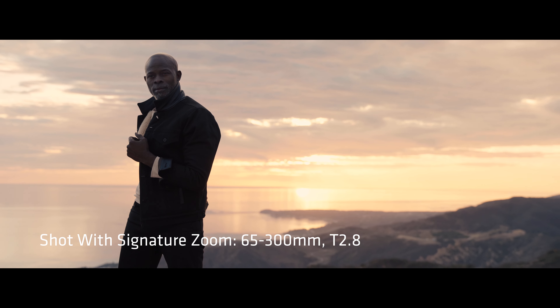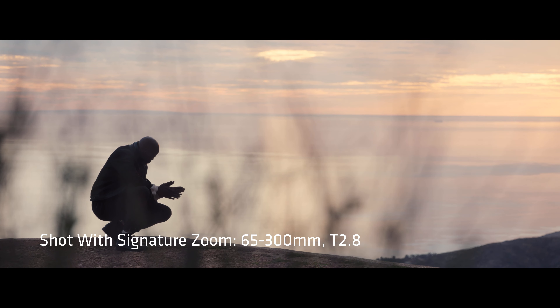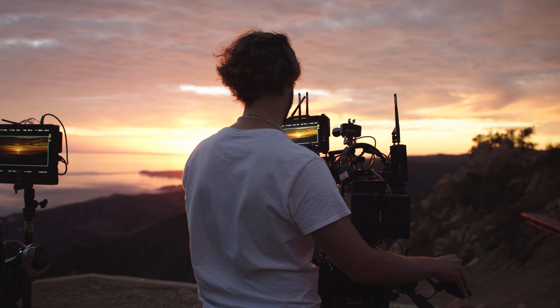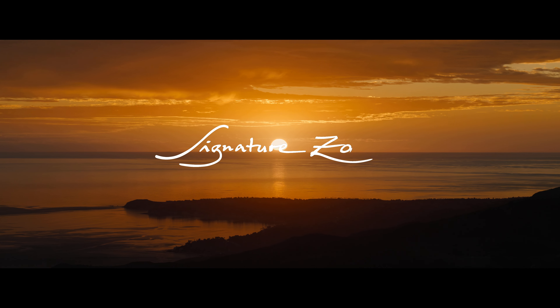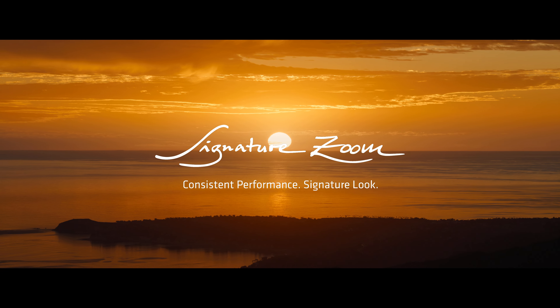The 65-300 is an incredible range where we could do so much — photographing the landscape, shooting on the longer side of the zoom, reframing. We could do so much with that lens. I really love the quality of that. It's really freeing to see that you have no limits.